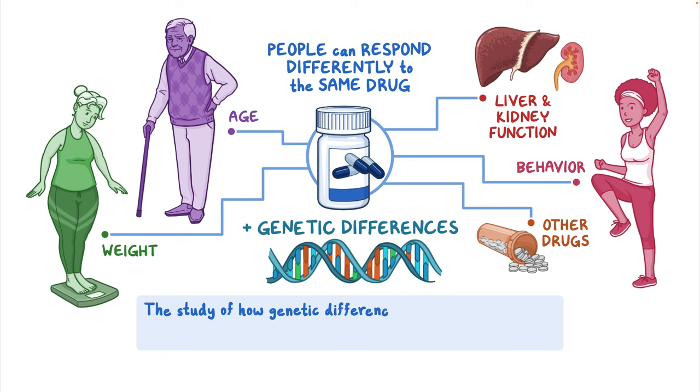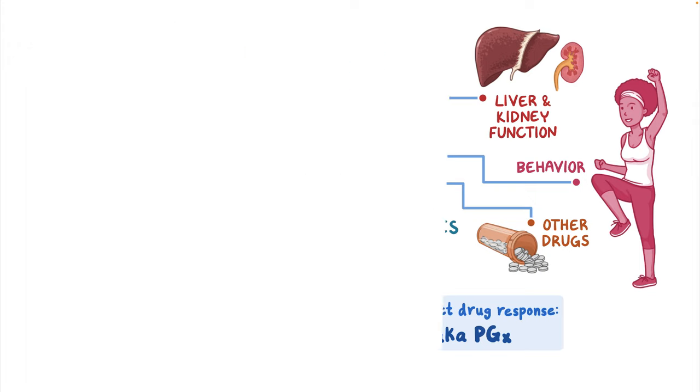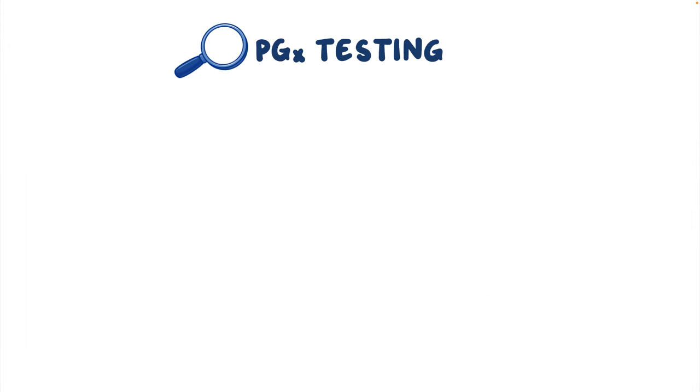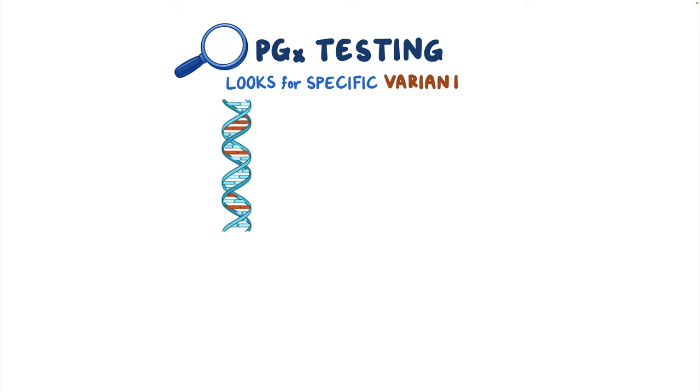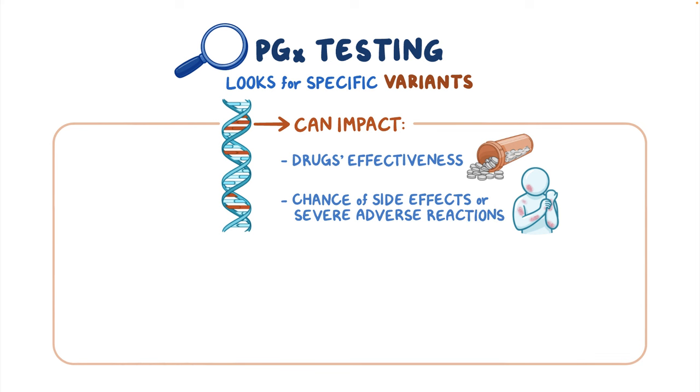The study of how genetic differences affect drug response is called pharmacogenomics, also referred to as PGX. PGX testing is a kind of genetic testing that looks for specific DNA differences, or variants, that can impact some drug's effectiveness, or the chance of experiencing side effects, or even severe adverse reactions.